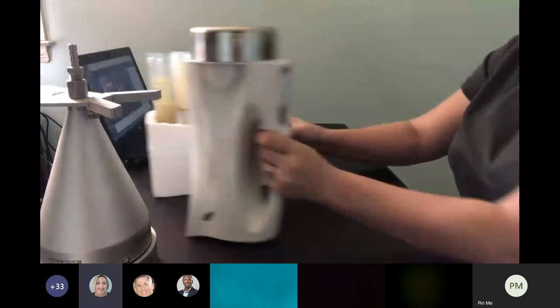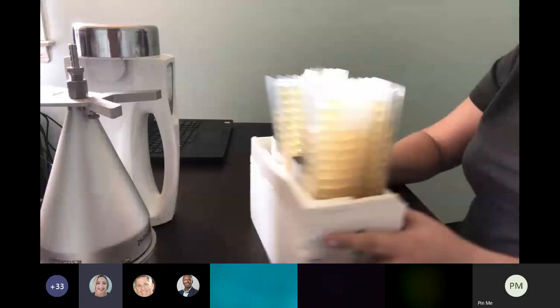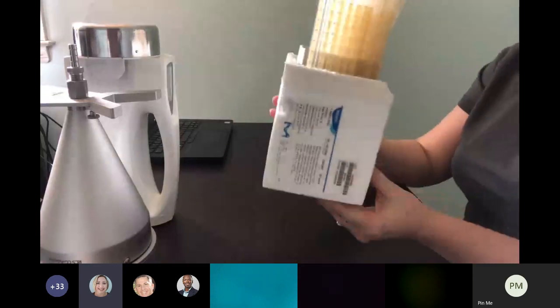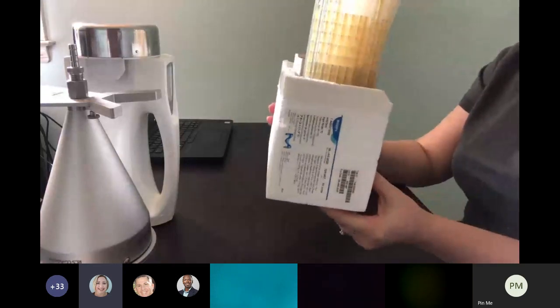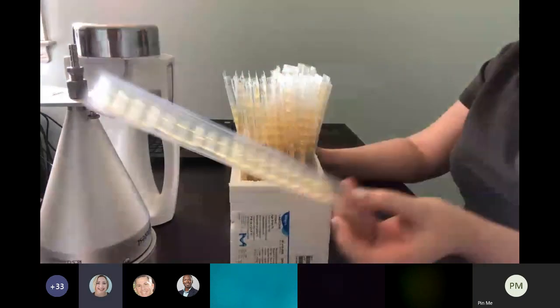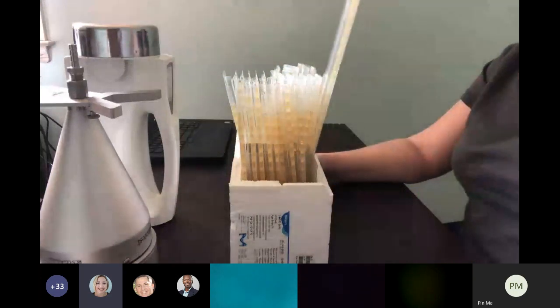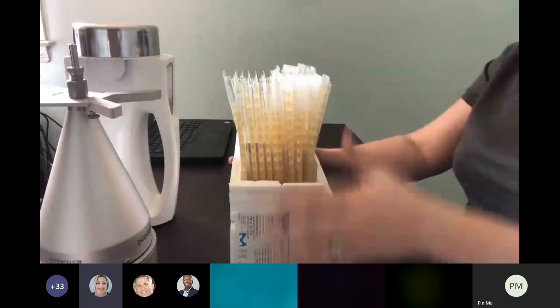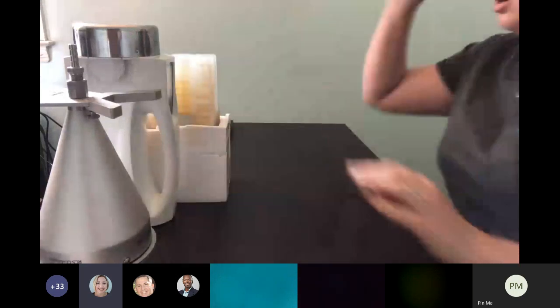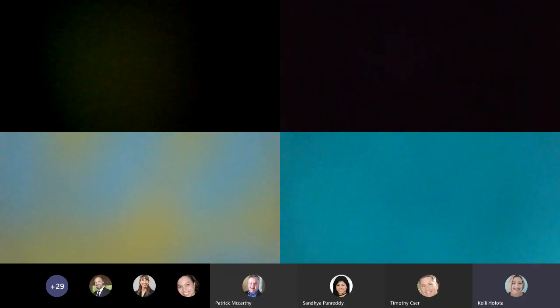Here is the packaging available for the strips. These are our regular TC strips — they are not gamma radiated. We do have gamma irradiated strips as well. Let me go back to the slide that shows all of the different media options we have available.